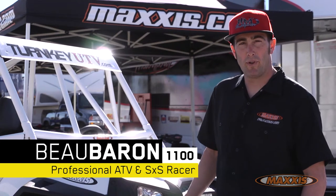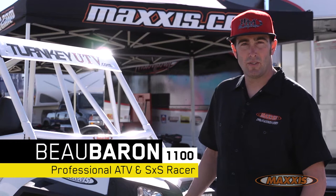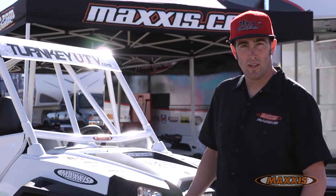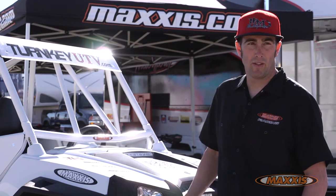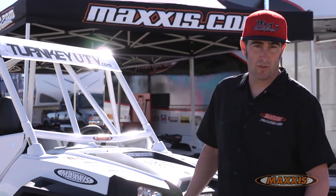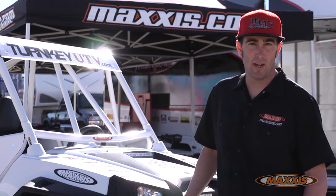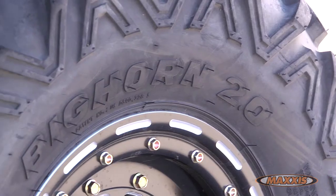Hey, my name is Bill Barron. I'm here at Primm, Nevada State Line for the ATV UTV Works Races. I've been a professional racer for about 10 years now and I've been with Maxxis for a good chunk of that time. I'm super impressed with this new tire that we have here — it's the new Big Horn 2.0.